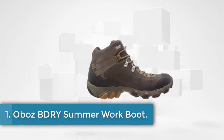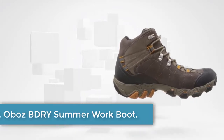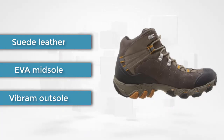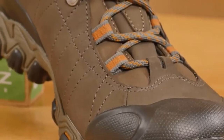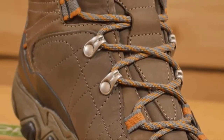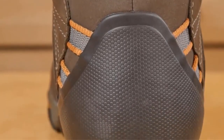Starting at number one, the Oboz Bridger summer work boot. The work boots from Oboz have a good nylon shank which provides excellent arch support for a more stable stand or walk. The pressure from the ball of your foot is uniformly dissipated across the entire EVA footbed and Vibram outsole. The heel drop area is also cushioned to avoid painful heel strike.